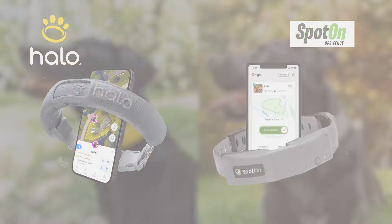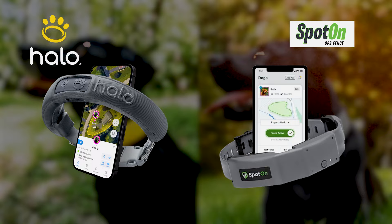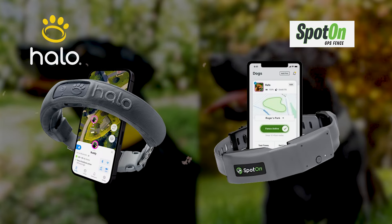We're getting a little bit of sunny weather — finally, I can do my review. I've been waiting to do this. This is Matthew, and I am here to review the Halo Collar and the Spot On Collar, both excellent GPS-enabled dog collars that I highly recommend. I want to go through some of the differences between each collar so you can make the best decision.